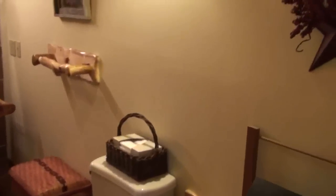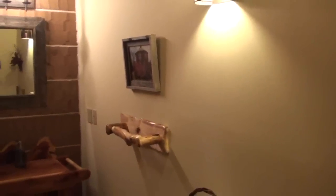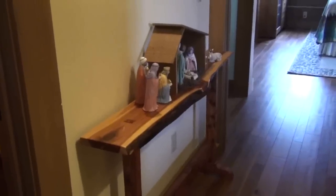This is one of the pieces — what I thought was going to be a sofa table, but it ended up being in the hallway — that Dick made for us.